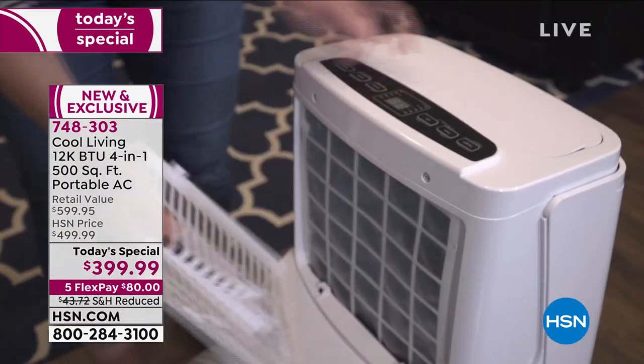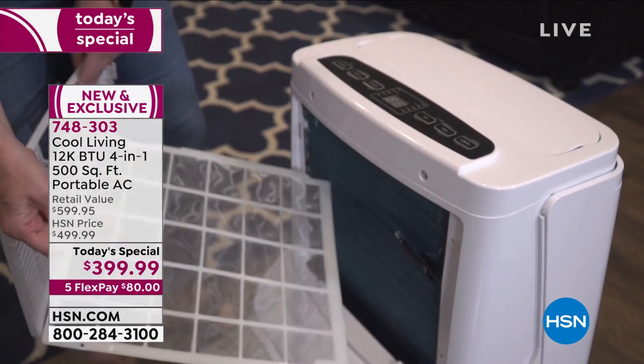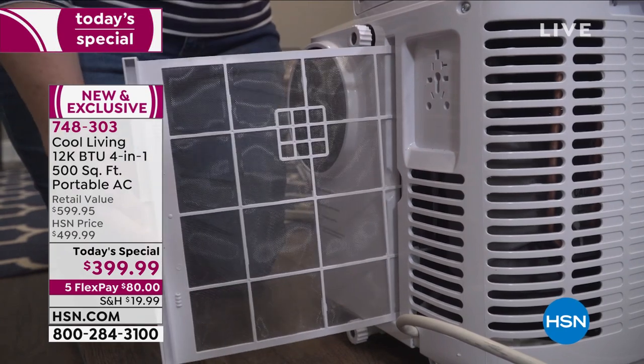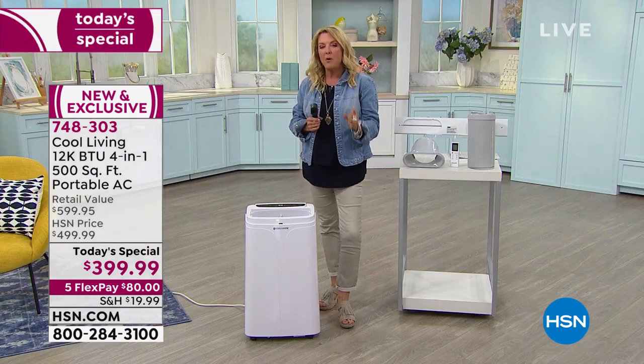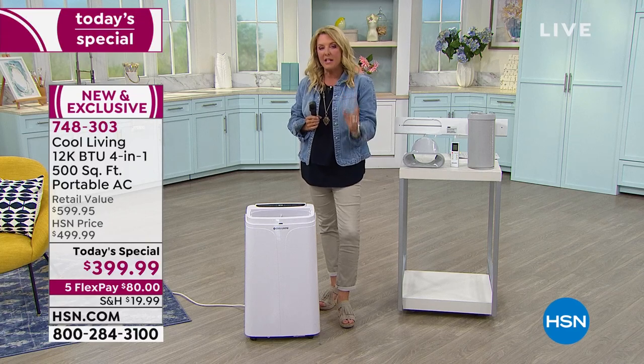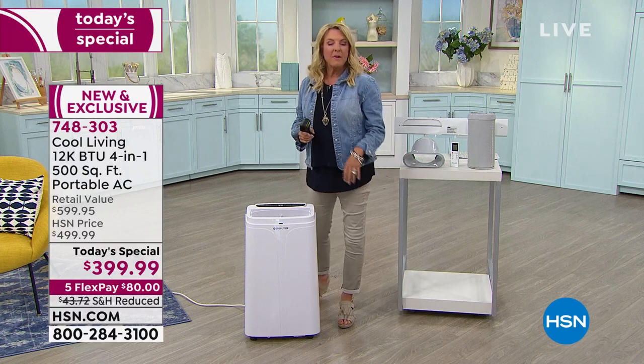This is one day only, and I think it's also important to know we don't have a lot of these. We have very few — I was actually surprised at how little we brought in. When this sells out, we will not do another portable AC unit as a Today's Special for the rest of the year.